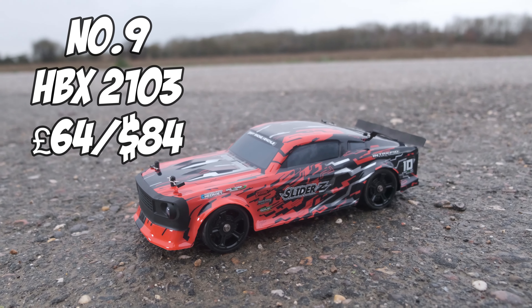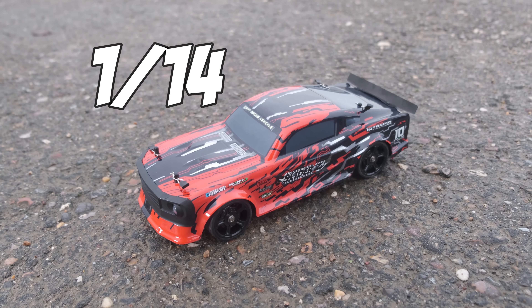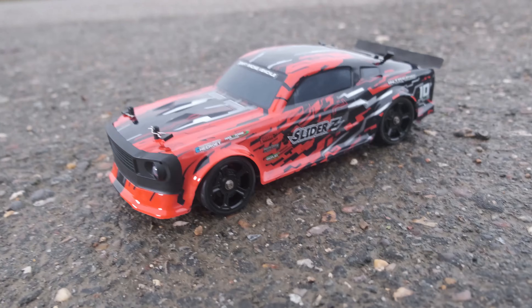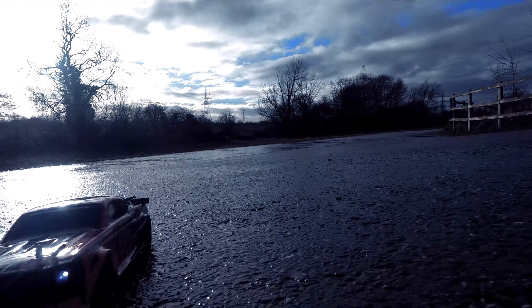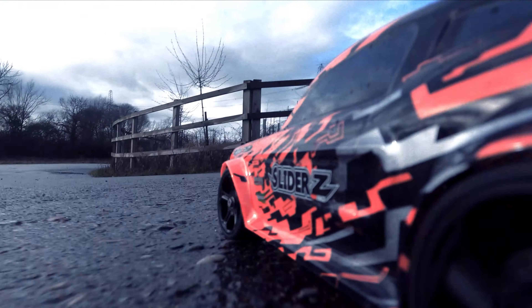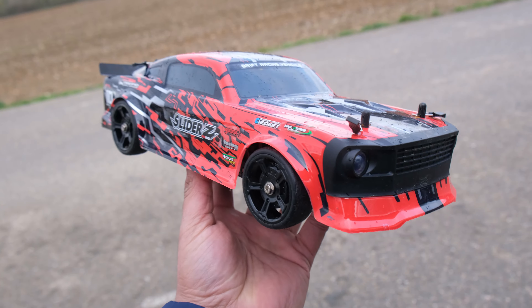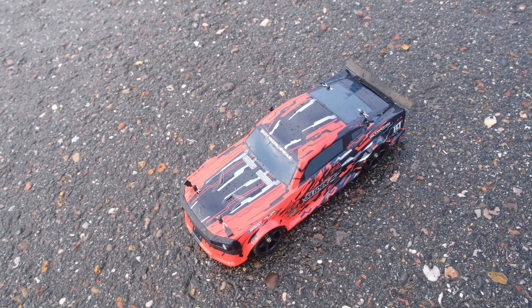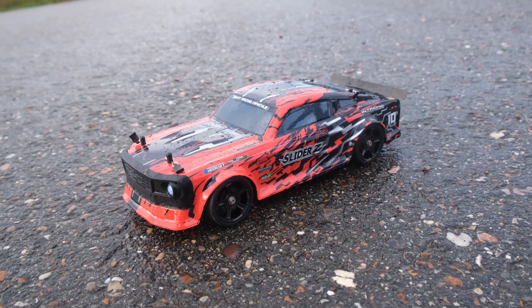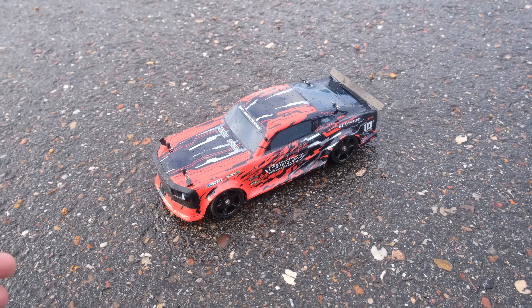At number nine we have the awesome looking HPX Mini drift car, known as the 2103. This little car is small, cheap, and so much fun, and being a High Boxing it's incredibly durable. It's not as capable as a couple of the cars higher up on this list, and it doesn't offer the same build quality or drive as nicely, but we have to remember it is half the price. It definitely features more plastic and does feel cheaper. The 2103 is also brushed and isn't as powerful as the MJX cars. This is still an excellent option for someone looking for cheap indoor or outdoor fun on a smooth surface.